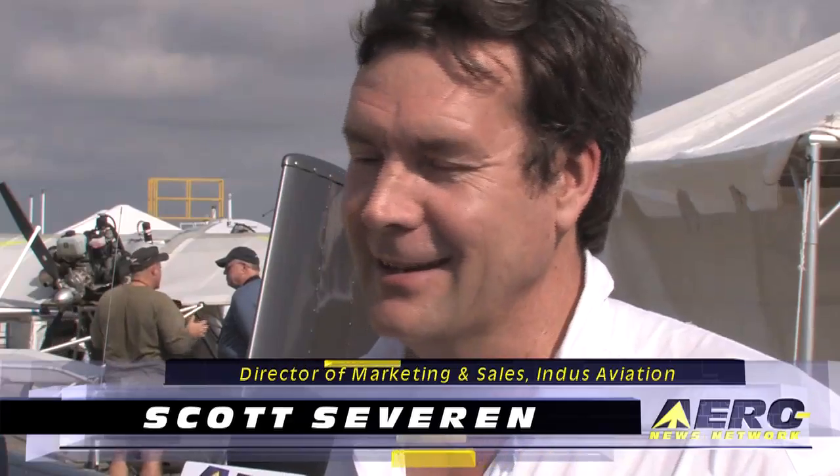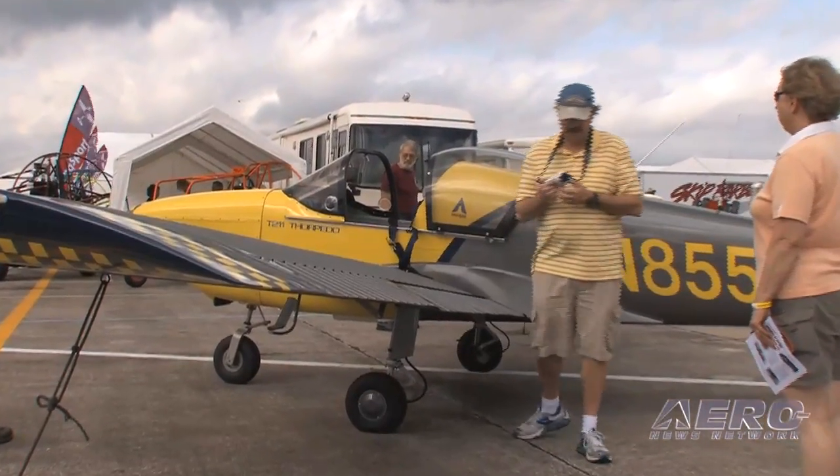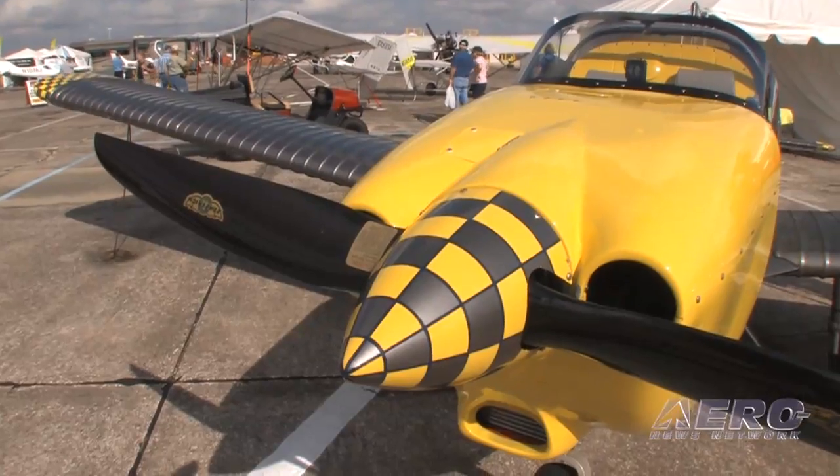What's new in your world? Well, we've got a lot of new things going on with the Thorpedo, venerable design that it is. We're reintroducing the Continental O200 — of course it was certified way back as a type-certified airplane with the O200, and now we're bringing that back for the light sport market. That goes along with the Jabiru 120-horse six-cylinder and four-cylinder 85-horse.